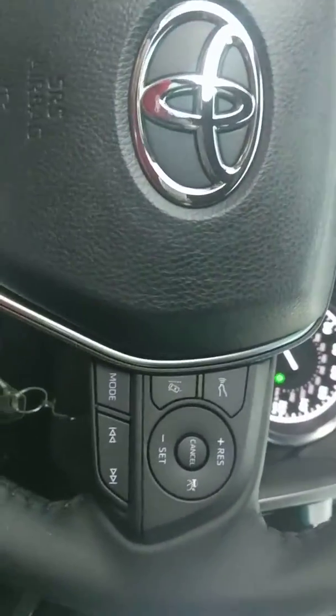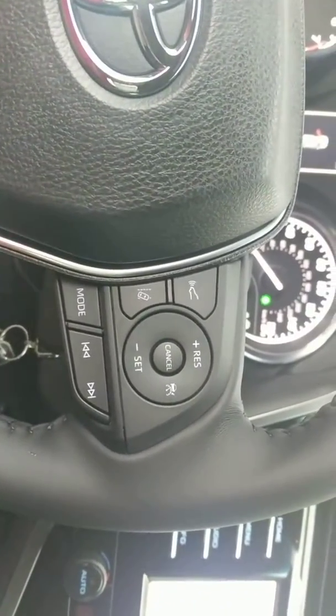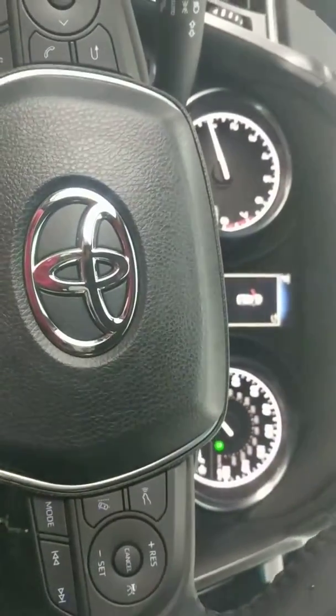All right, so this feature has, of course, lane departure, pre-collision system, radar dynamic cruise control, auto high beams. The vehicle has it all, my man.